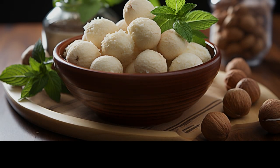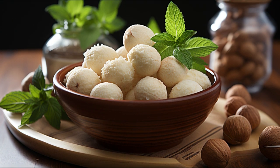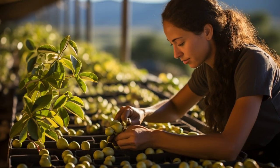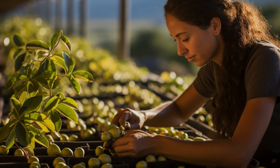Macadamia nuts are not just delicious — they are packed with healthy monounsaturated fats. In fact, they contain more heart-healthy fats per serving than any other nut.